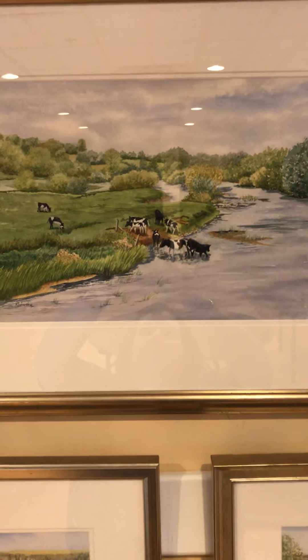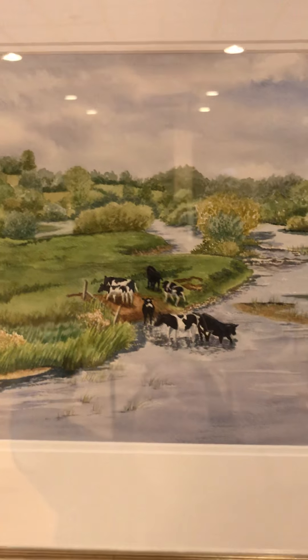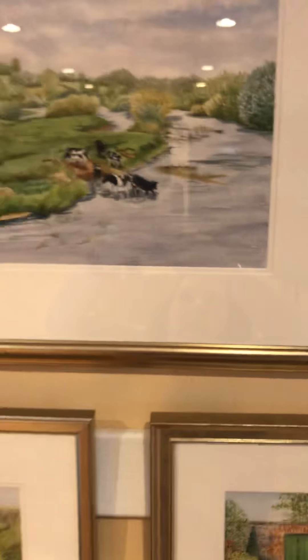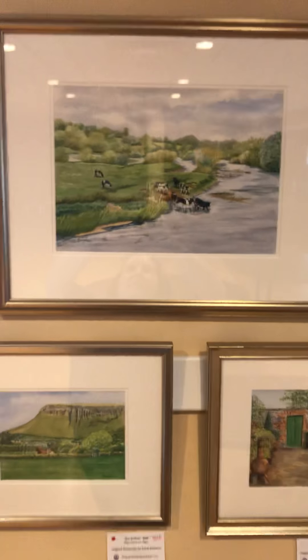And then up here we've got the Brunaboyne, which means Bend in the Boyne. This is the Boyne River, with all these great cows coming down to have a drink. That one is available at $385 — it's a generous size piece, about a little more than 16 by 20.